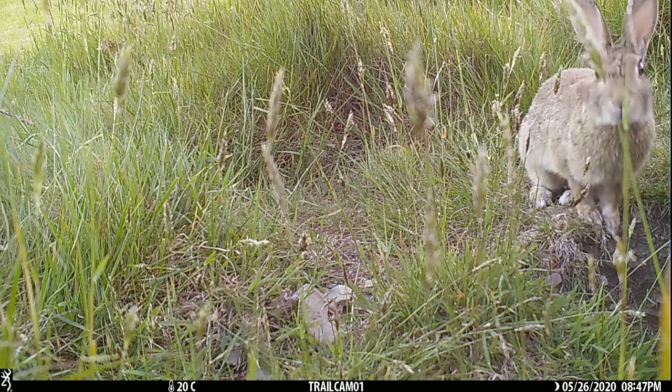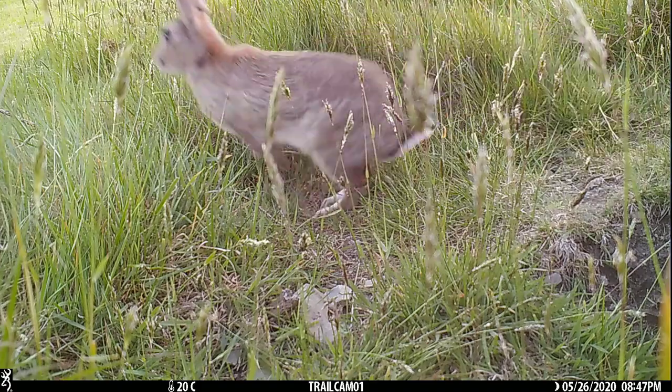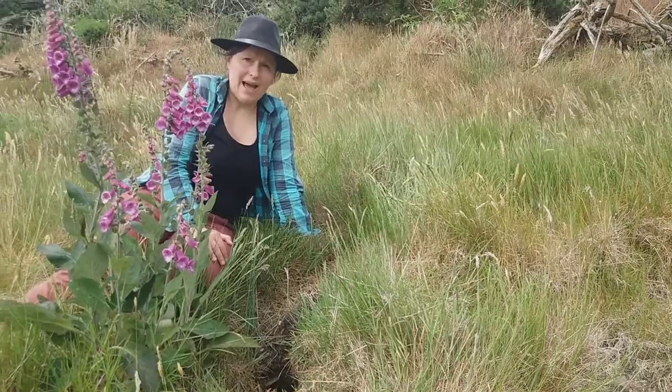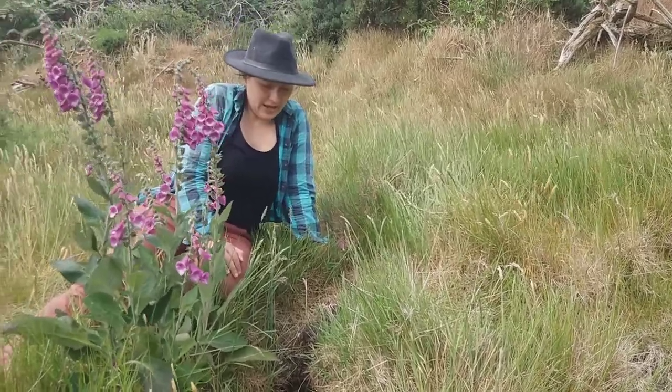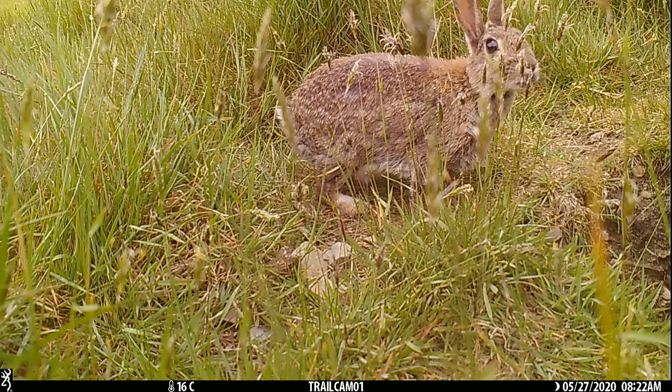they usually dig a new hole or they use an old one, and in the beginning the kittens are born naked and blind. They open their eyes a little bit later, and the mother visits them only once a night just to feed them.